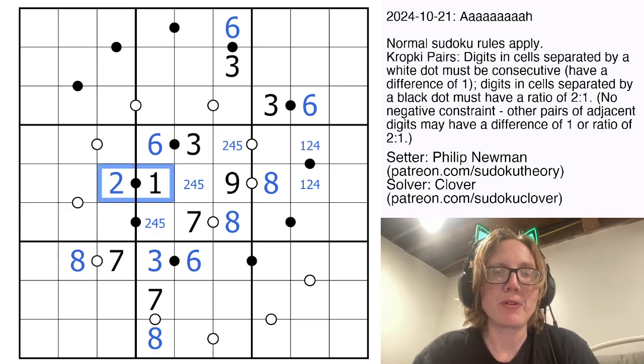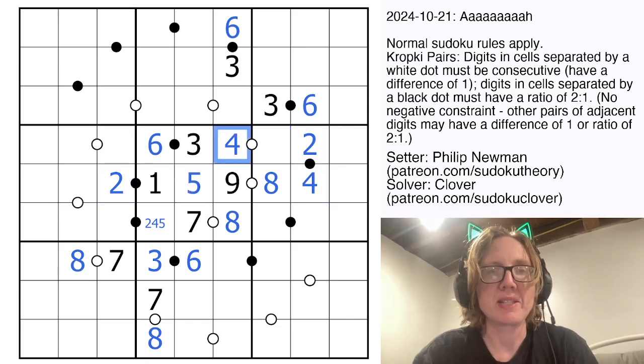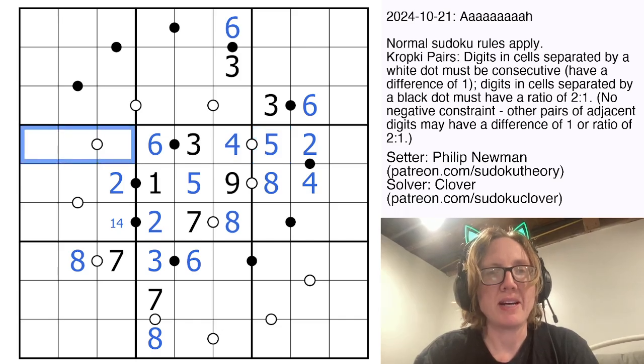However, this cell can't be a 1 or a 2, so that's a 4, making this a 2. The 2 and the 4 in this row make this a 5, and the 2 in this row makes this a 4. This is now a 2. 2 goes with either 1 or 4; 4 goes with either 3 or 5, so there is going to be a 5 there.